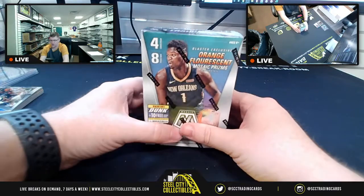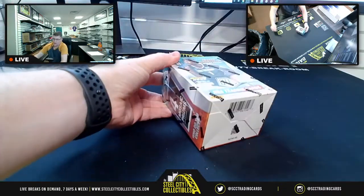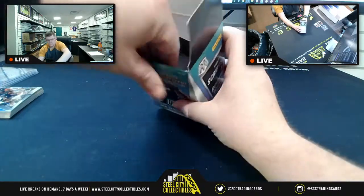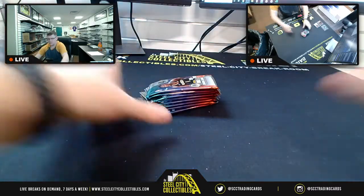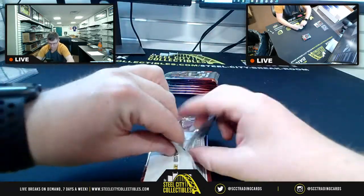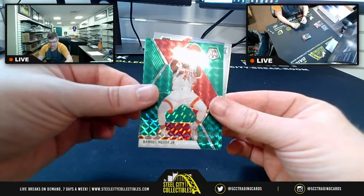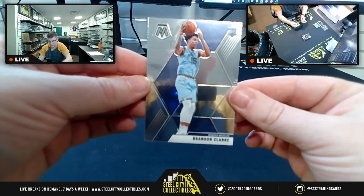Mosaic — four cards per pack, eight packs per box. Exclusive orange fluorescent mosaic prisms, exclusive to this blaster box. Rookie scripts can also be had. All right, the mosaic portion — we've already seen Ja Morant. Let's see if we can find a Zion or a Hero in here. You got Gary Harris, Serge Ibaka green, Daniel House Jr. — green, not numbered on that prism. And Brandon Clark rookie out of the Grizzlies.